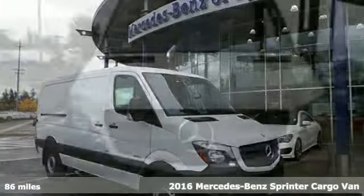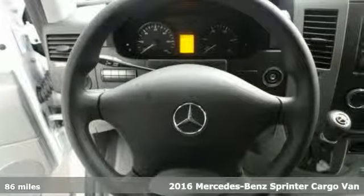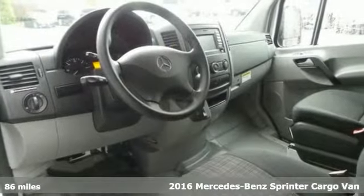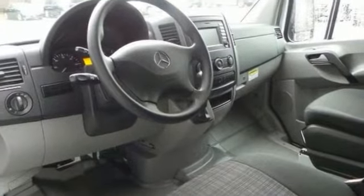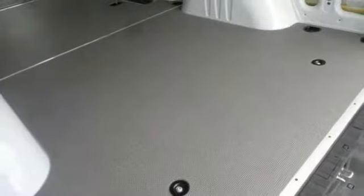Here's a 2016 Mercedes-Benz Sprinter Cargo Van. If you've been searching for the perfect hard-working van, here it is. It comes with a driver comfort package, an efficient four-cylinder engine, 7G-tronic transmission, trailer hitch receiver, and much more.